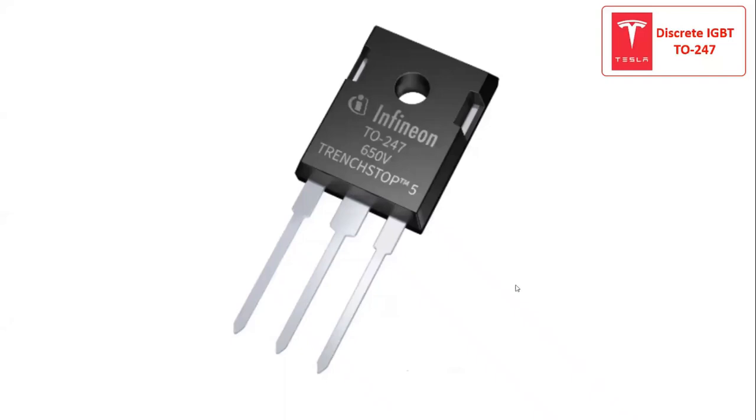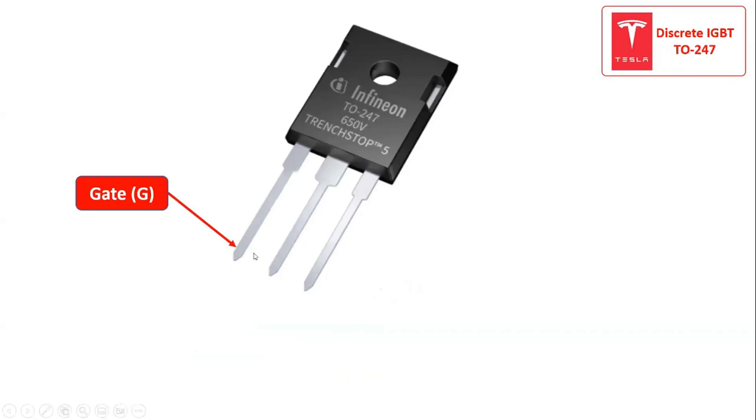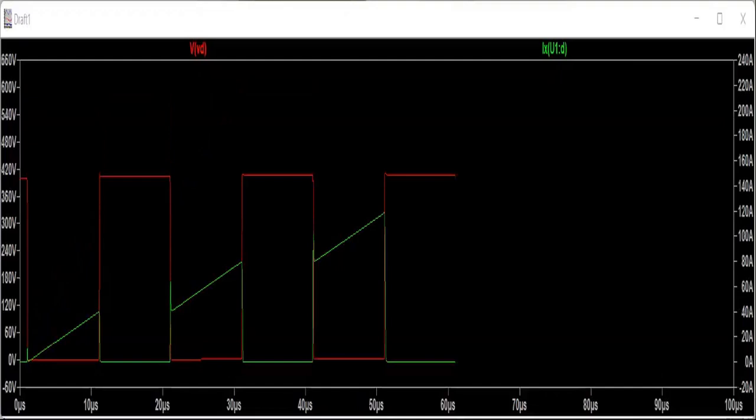The IGBT, insulated gate bipolar transistor, takes the best parts of both BJT and MOSFET into a single transistor. It takes the input characteristics — high input impedance — of MOSFET and the output characteristics of BJT. With three terminals, namely the gate terminal, collector terminal, and emitter terminal. Applying a gate voltage to the gate terminal, which is more positive than the emitter, allows the electrons from the emitter to flow from the N-plus region into the N-drift region of the IGBT, while holes from the collector are injected from the P-plus region into the N-drift region. Due to the excess of both electrons and holes in the drift region, its conductivity increases and starts the conduction of current. Hence the IGBT switches on.